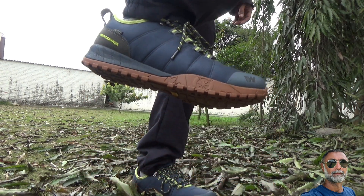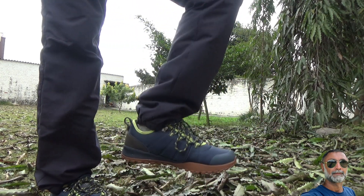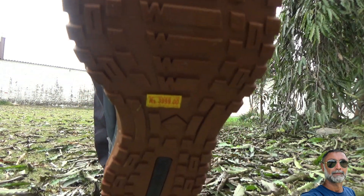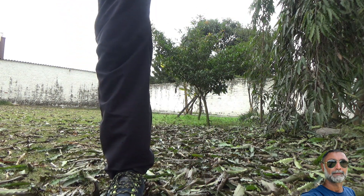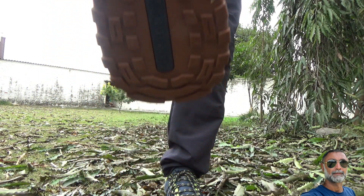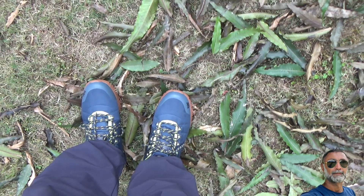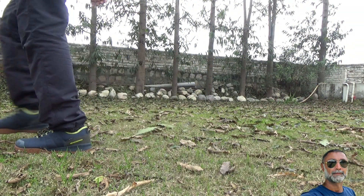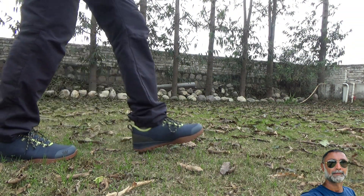I finalized these shoes for outdoor wearing after visiting many stores and branded companies, and this is the best I felt when I tried them on. I have been looking for this type of shoe for a while. I already have a pair of Timberlands, but they are too heavy for climbing mountains or trekking, and these are the perfect match for my feet.